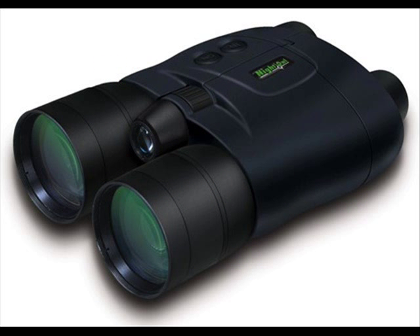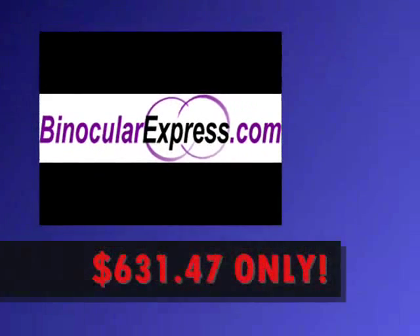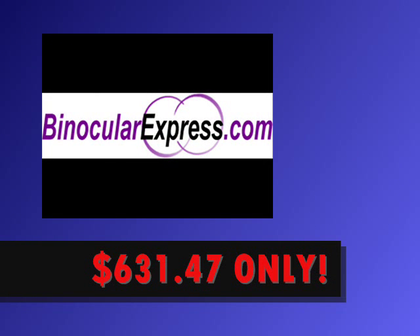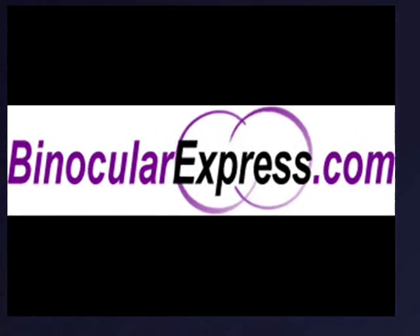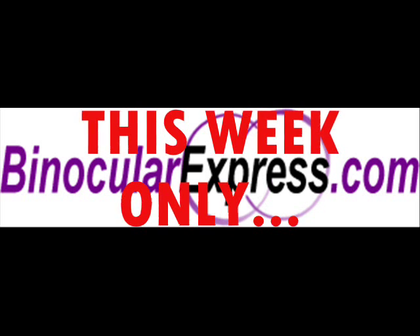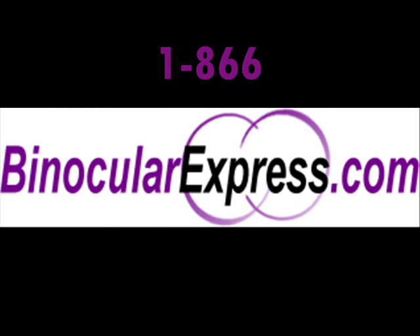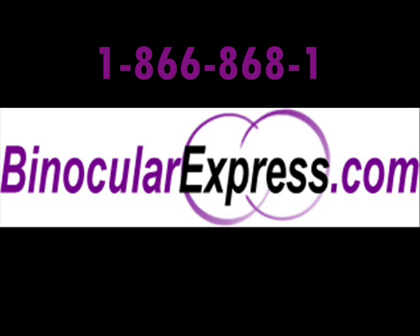A rubberized finish protects against rugged use and ensures comfortable handling. Binocularexpress.com is offering this product at a 41% discounted price of $631.47. This sale is going on this week only — visit binocularexpress.com now or call 1-866-868-1980.